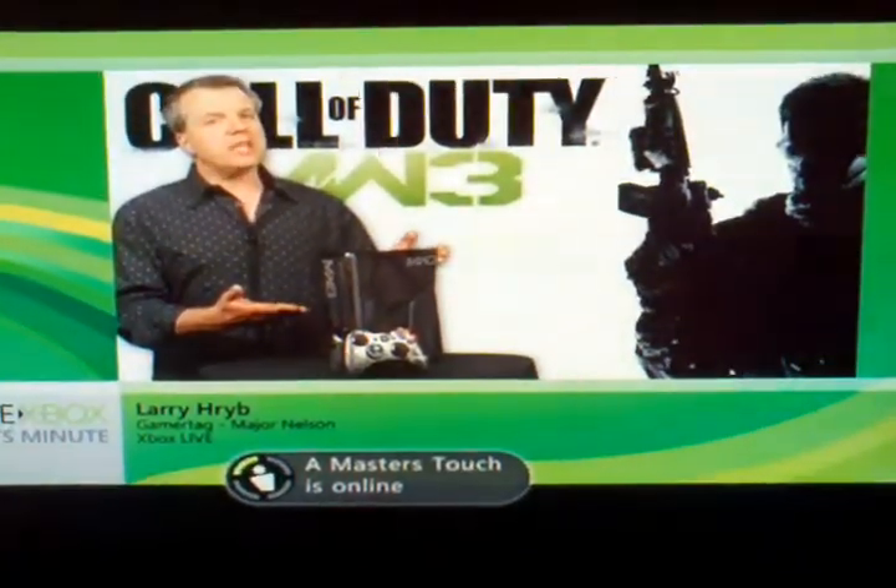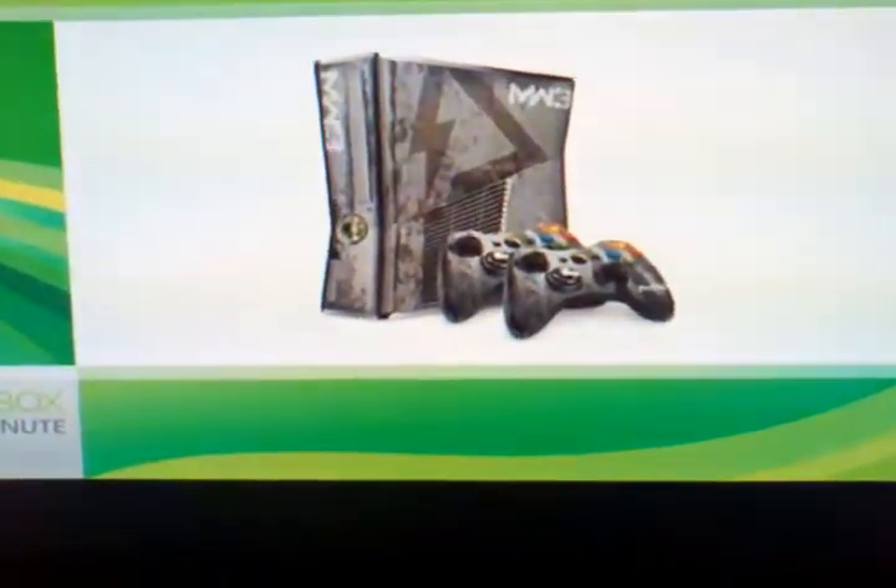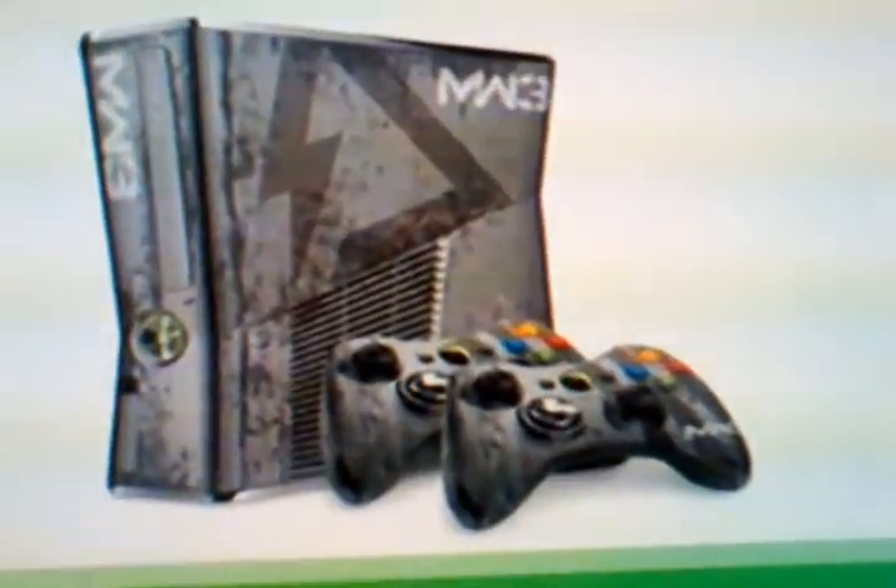This is the Xbox 360 Limited Edition Call of Duty Modern Warfare 3 console. As you can see, the console and the controllers have been designed to fit the battle-worn style the franchise is known for.